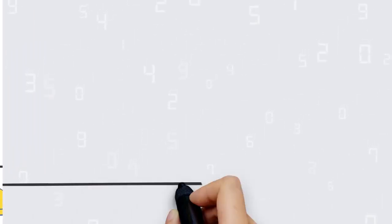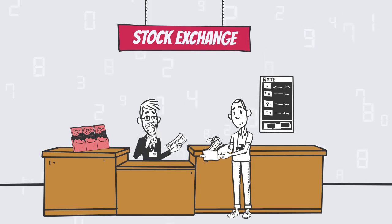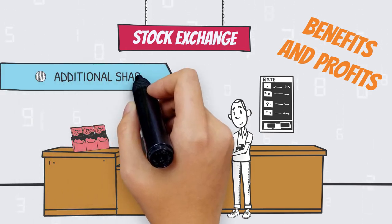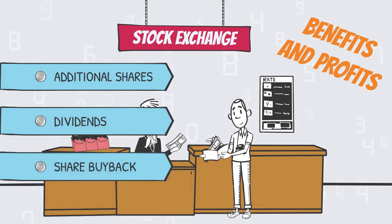When you purchase the stock of a company you're essentially purchasing a slice of that business, which gives you access to a number of really great benefits, such as voting rights or a proportional share of the company's profits. Now there's a number of ways that companies can unlock these profits and put them in the hands of their shareholders, which is us. This can be in the form of awarding additional shares, paying out a dividend, or buying back stock on the open market.